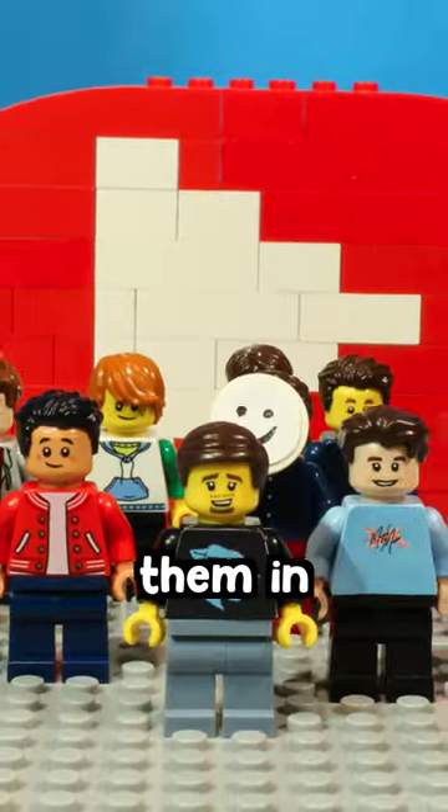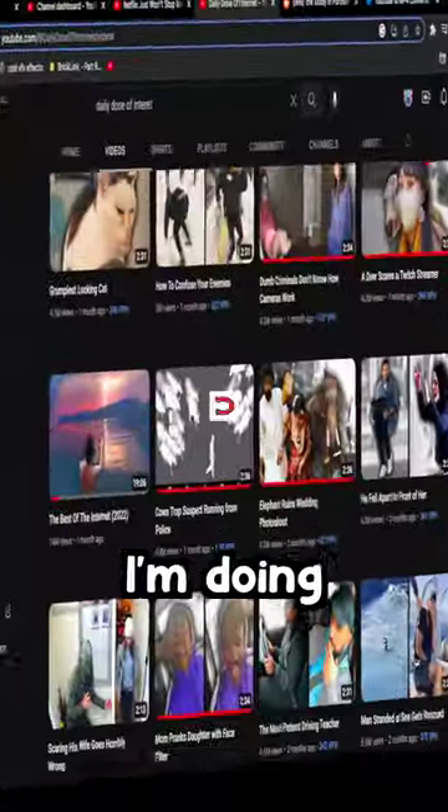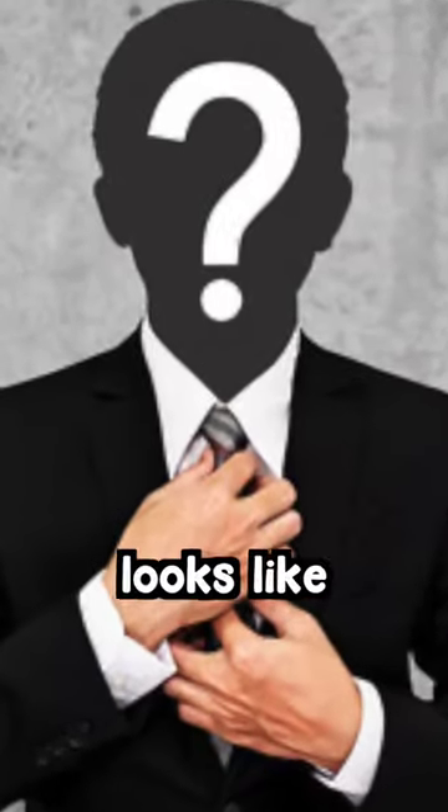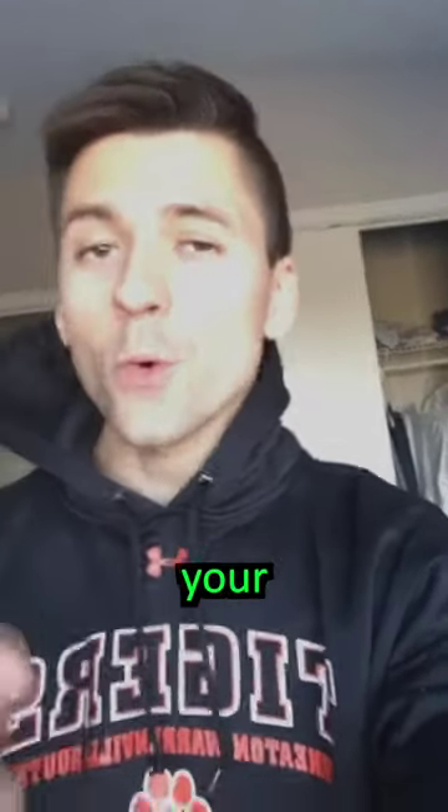Turning YouTubers into LEGO and animating them in stop-motion for this one. I'm doing Daily Dose of Internet. You might not know this, but he actually has a face and it looks like this. Hello everyone, this is your daily dose of internet.